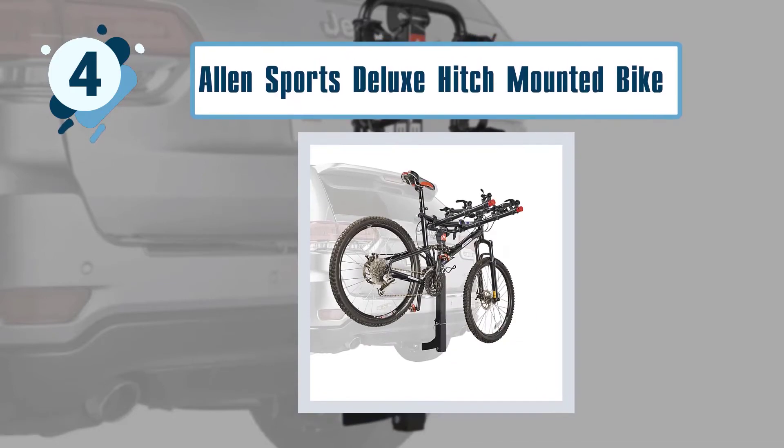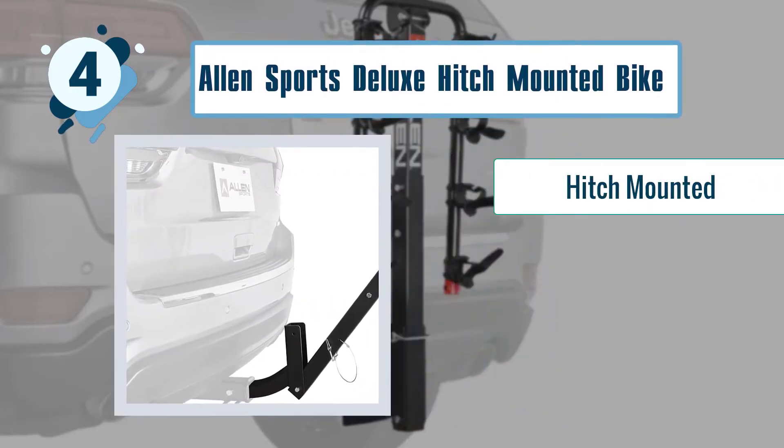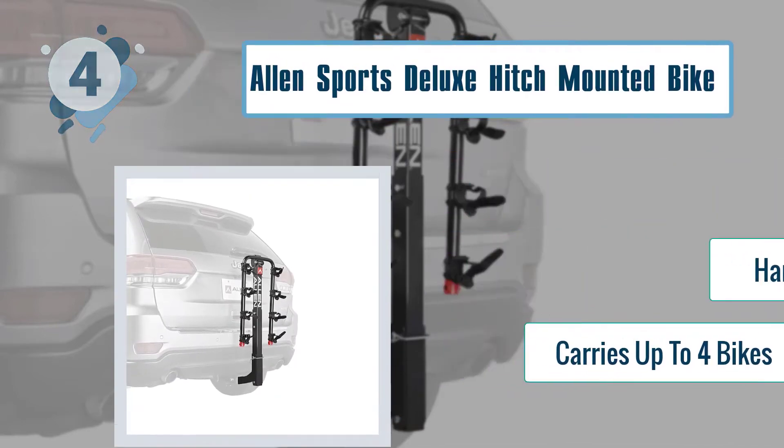Key features of the Allen Sports Deluxe Hitch Mounted Bike Rack: hitch-mounted, hanging support, carries up to four bikes.